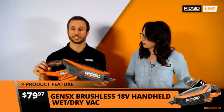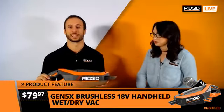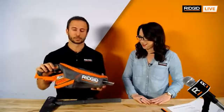Let's go ahead and talk about this great new vac that we showed off earlier. This is our Gen5X brushless 18-volt handheld wet/dry vacuum. It's the industry's most powerful 18-volt handheld wet/dry vacuum. It can vacuum up the toughest things on the job site, in your workshop — this thing does it all. And it's also wet/dry capable, so for spills and different things like that, you just suck them right up.